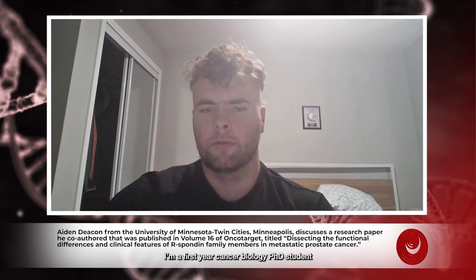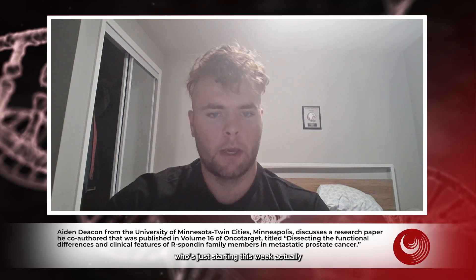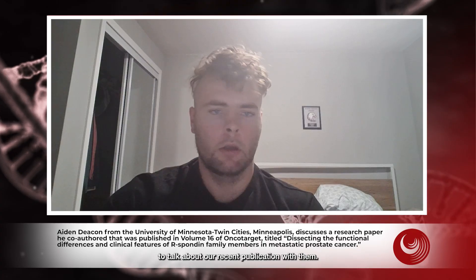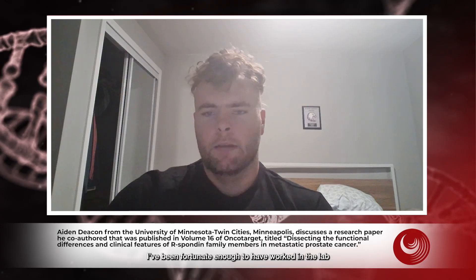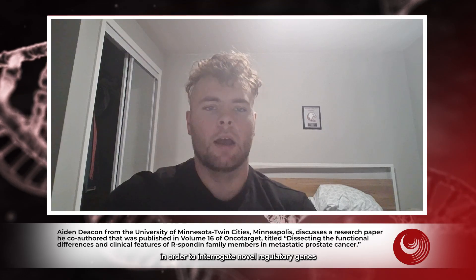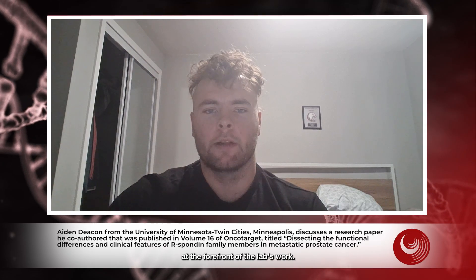My name is Aidan Geekin. I'm a first-year cancer biology PhD student just starting this week at the University of Colorado Anschutz. I would like to thank the team at Oncotarget for the opportunity to talk about our recent publication with them. Over the past two and a half years, I've been fortunate enough to have worked in the lab of Dr. Justin Wong at the University of Minnesota. Dr. Wong's lab takes a multi-omic approach to interrogate novel regulatory genes driving various cancers, while keeping clinical relevance at the forefront of the lab's work.